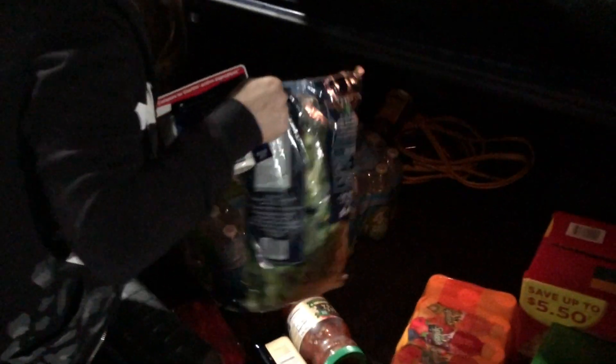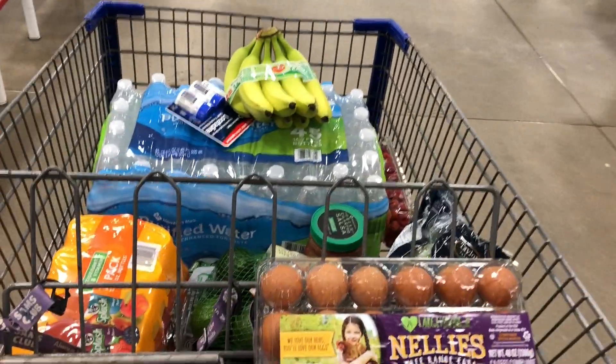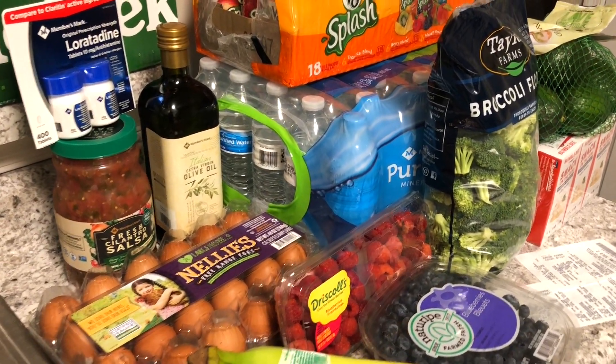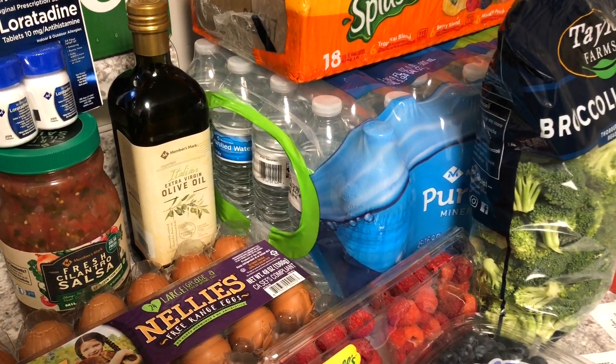So Ash and I went over to Sam's Club and we got there like 30 minutes before they were about to close. We talked about just leaving and coming back the next day, but I was like, no, we're just going to go for 30 minutes and scope it out and see what we can get. It was a grocery haul in a rush. This is a pan of all the stuff we got and I'm about to break down everything one by one and go through the receipt with you guys.